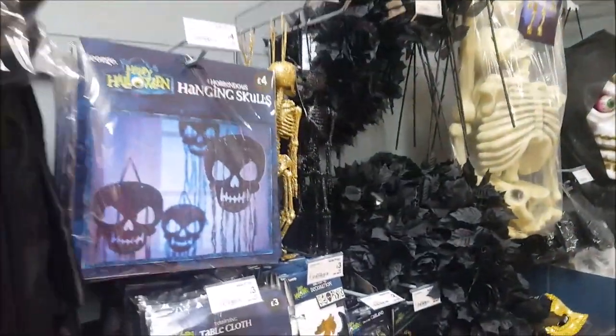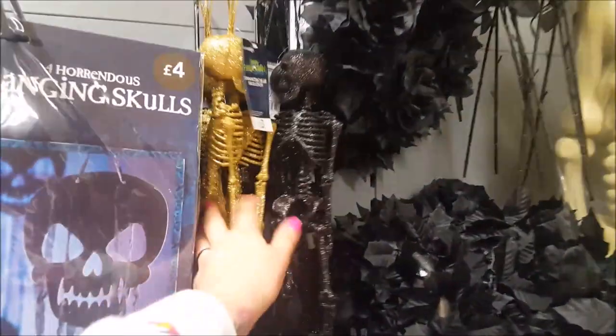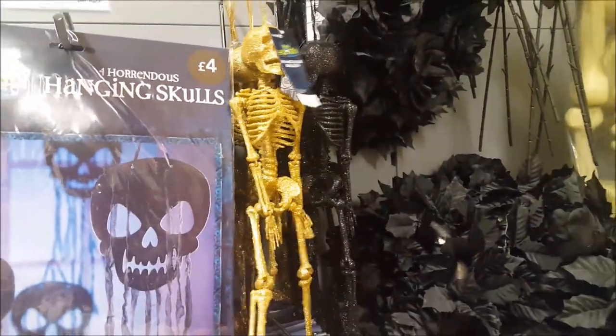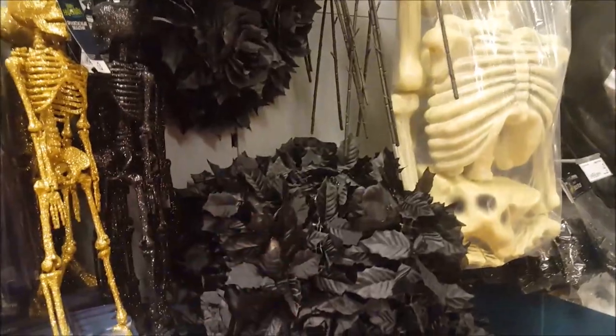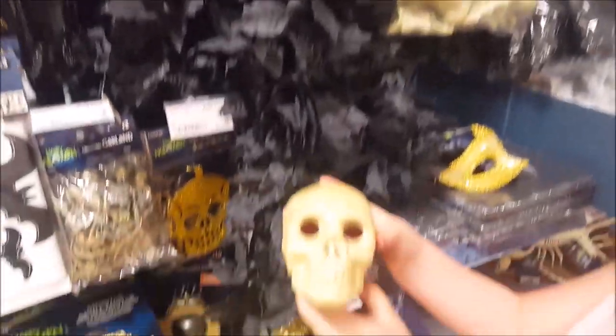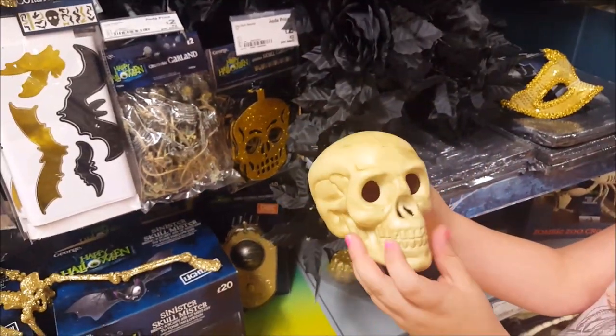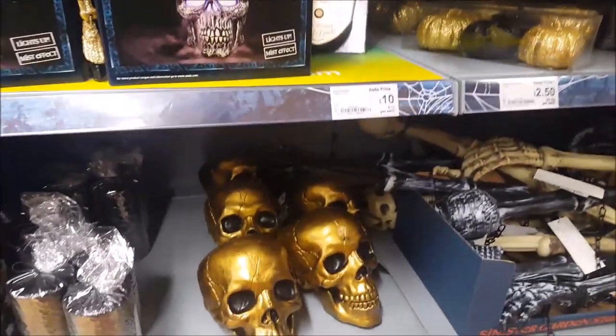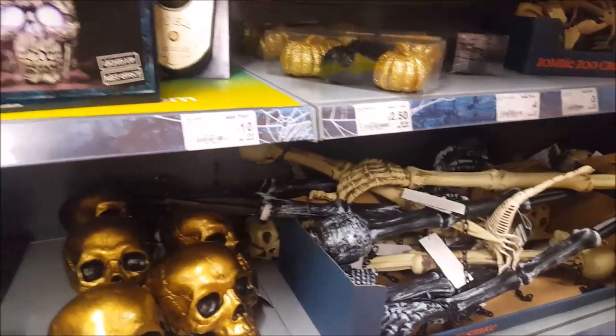Then we've got some more accessories and decorations. There are some little glittery skulls and some flowers to make dark flower wreaths. Phoebe's showing us a little skull there. There are some kind of bones and all sorts of things. So that is the Halloween section in our Asda.